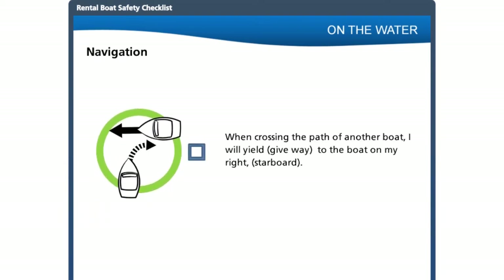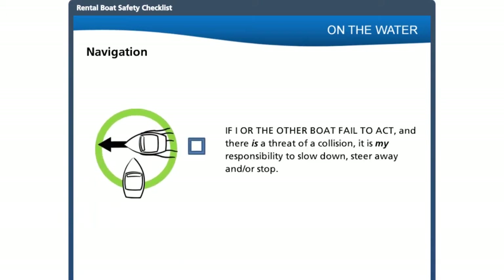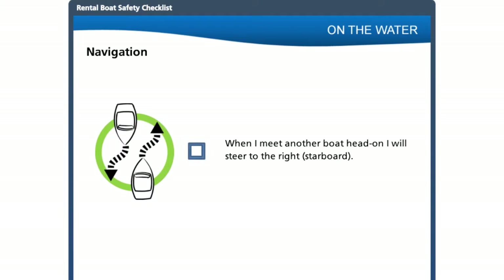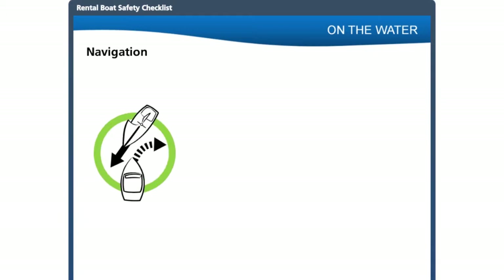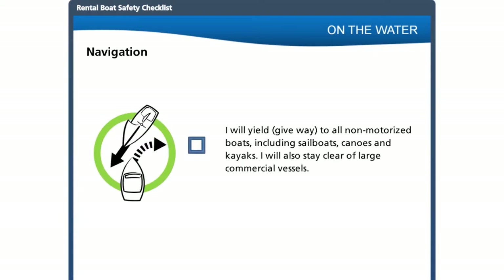When crossing the path of another boat, yield or give way to the boat on the right or starboard side of the vessel. When there is a threat of a collision, it is the customer's responsibility to slow down and stop. When meeting another boat head on, steer to the right. When overtaking another boat, pass to either the port or starboard side but only at a safe distance. Be sure to yield to all unpowered boats such as canoes, kayaks, or sailboats, and stay clear of all commercial boats.